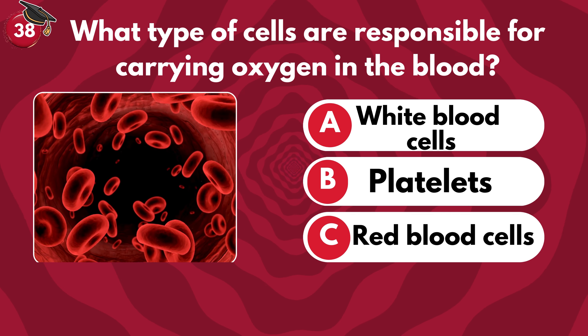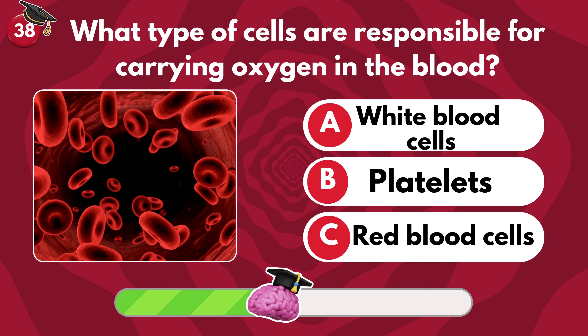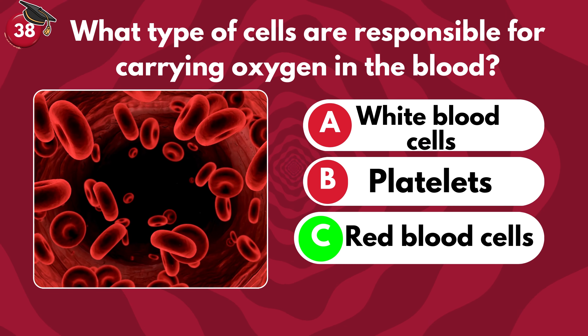What type of cells are responsible for carrying oxygen in the blood? White blood cells, platelets or red blood cells? Red blood cells.